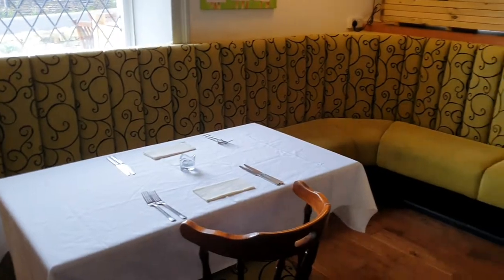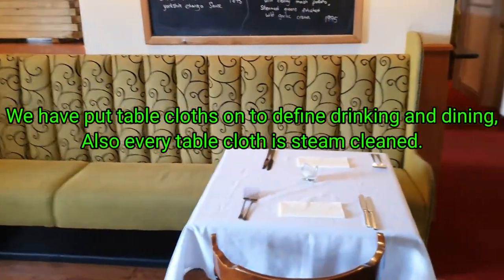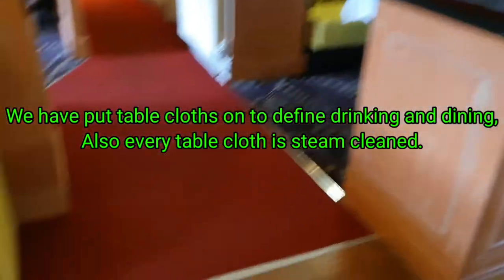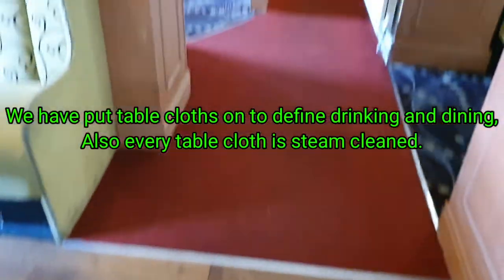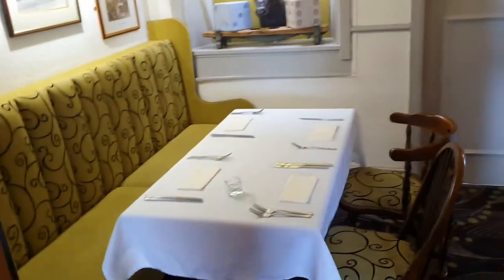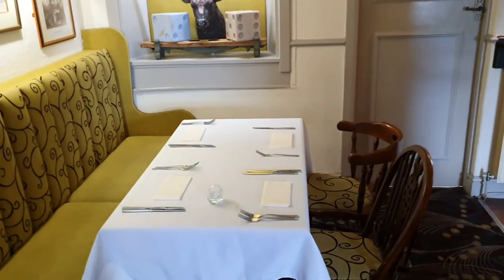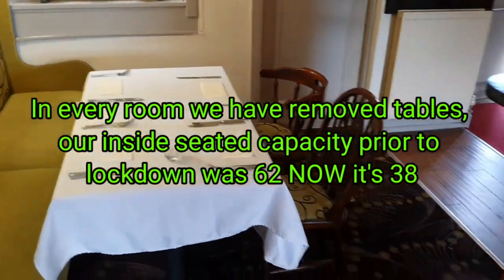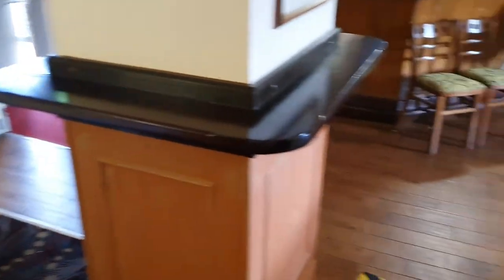Have a look round — we've put tablecloths on to indicate the dining areas, which go all the way through. There are lots of arrows on the floor indicating where to go and where you can't go. We've taken tables out everywhere — in every room we've taken at least one table out so that the guidelines can be adhered to.